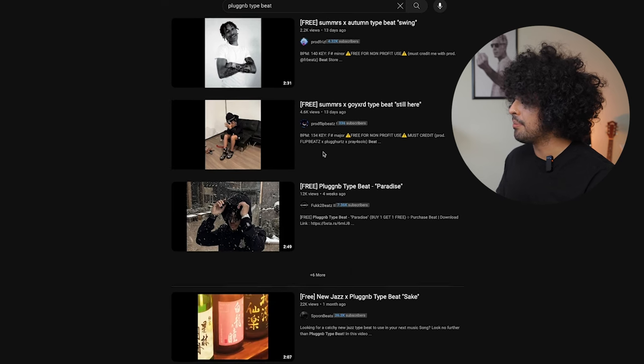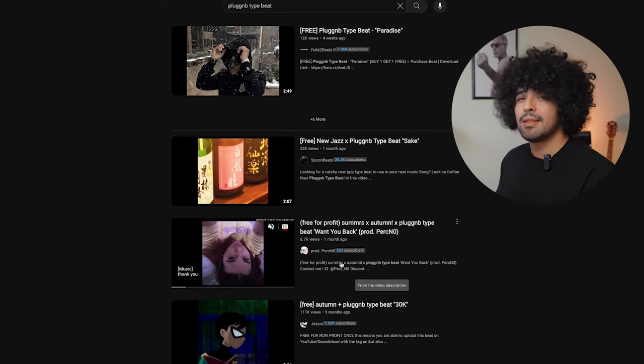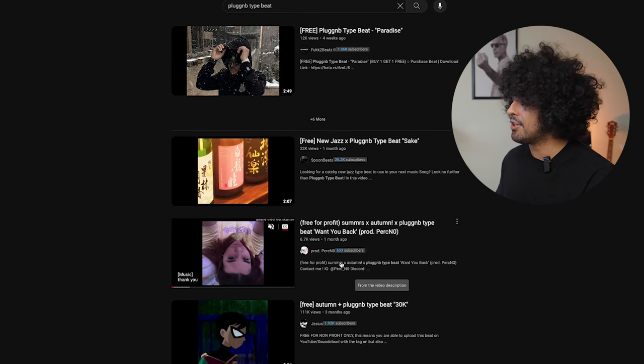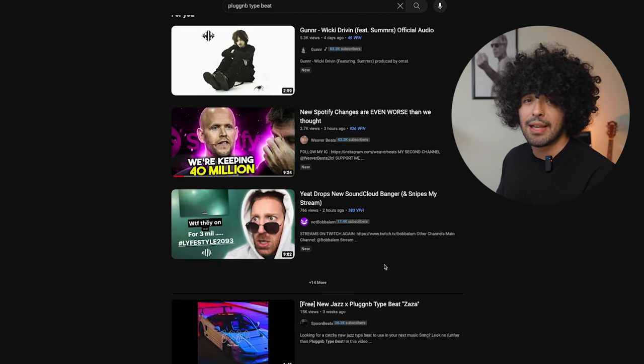We can literally keep going — there are plenty of people. There are producers of all sizes for you to find. You can very easily find guys with sub counts closer to yours, just as easily as you can find guys with more or less.